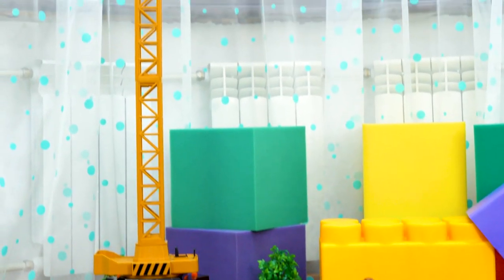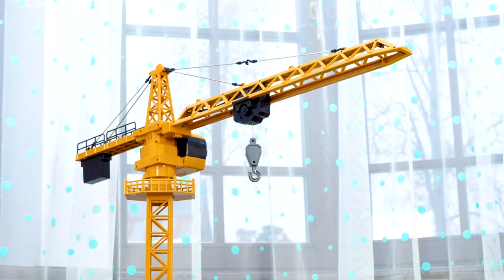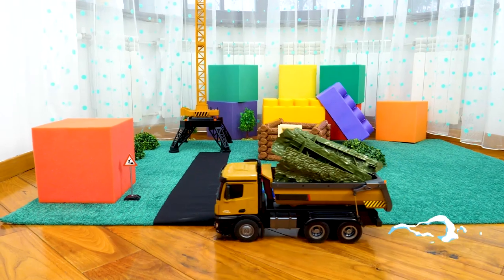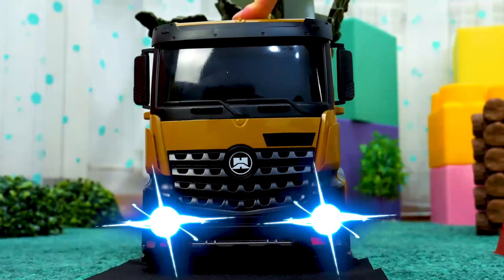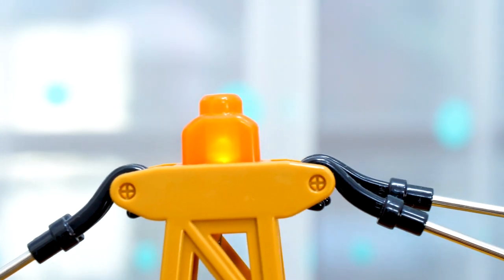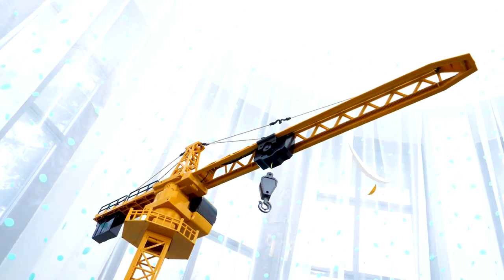This is a big crane. It is building a wooden house. The lorry has brought parts of the roof. Attention! The crane turns and lowers its hook.